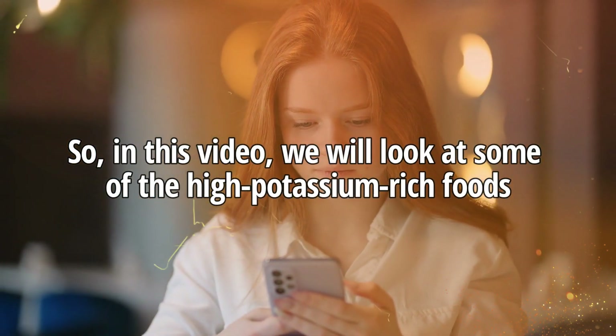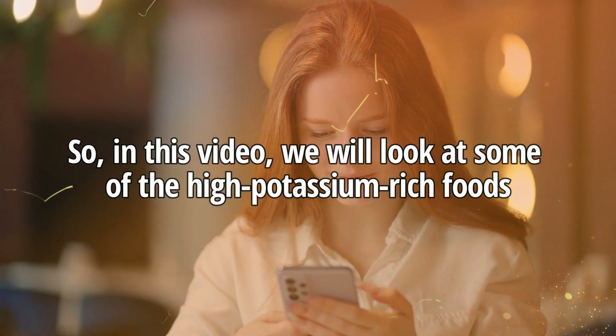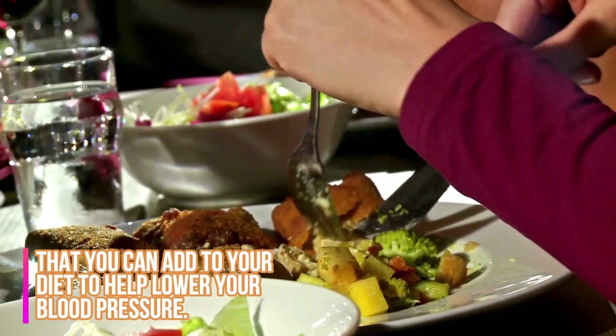In this video, we will look at some of the high-potassium-rich foods that you can add to your diet to help lower your blood pressure.